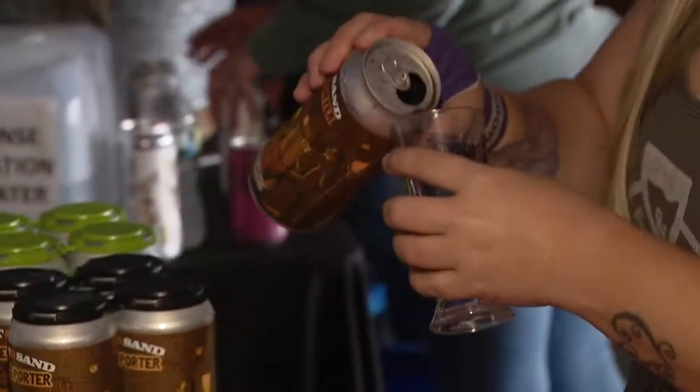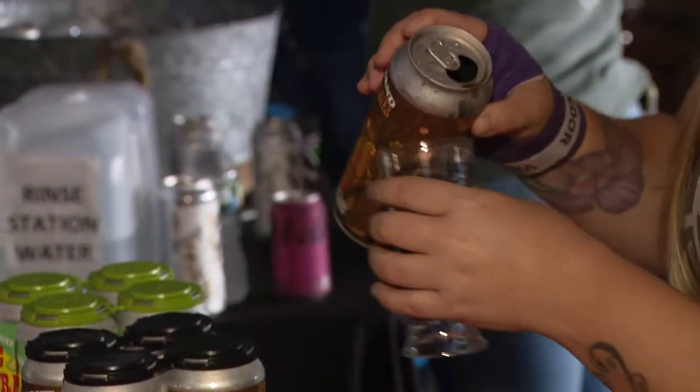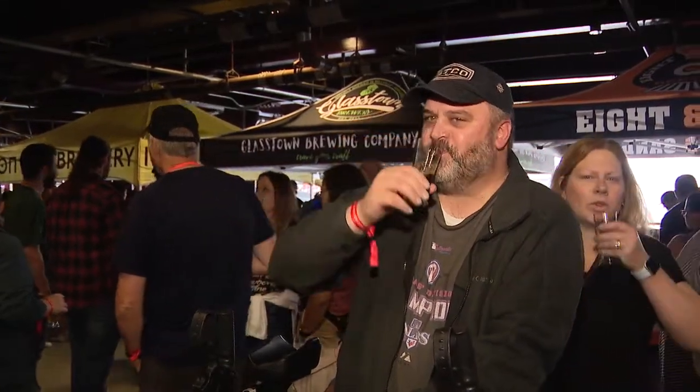We have a Coffee Porter, which is one of our flagship beers made with Square One Coffee out of Lancaster. We actually make a cold brew coffee with it, so it's very crisp but also a little roasty on the nose.